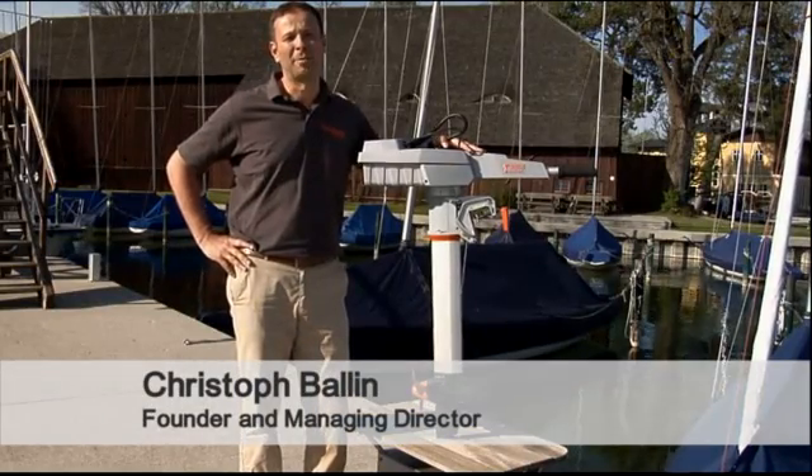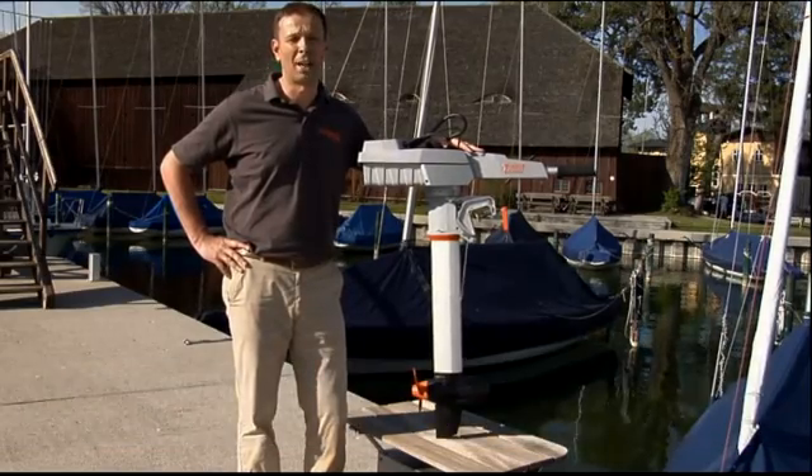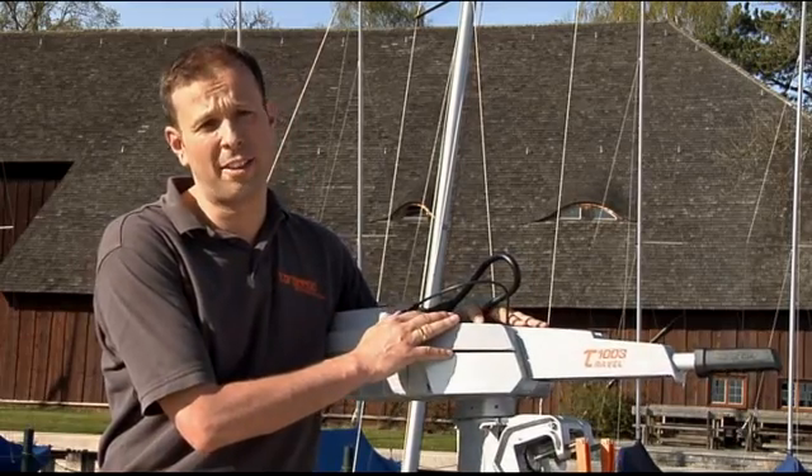Hi, I'm Christoph Ballin. I'm one of the founders and managing directors of Torquedo Electric Outboard Motors from Starnbeck in Germany. Today I'd like to show you our new Travel 503 and 1003 models.